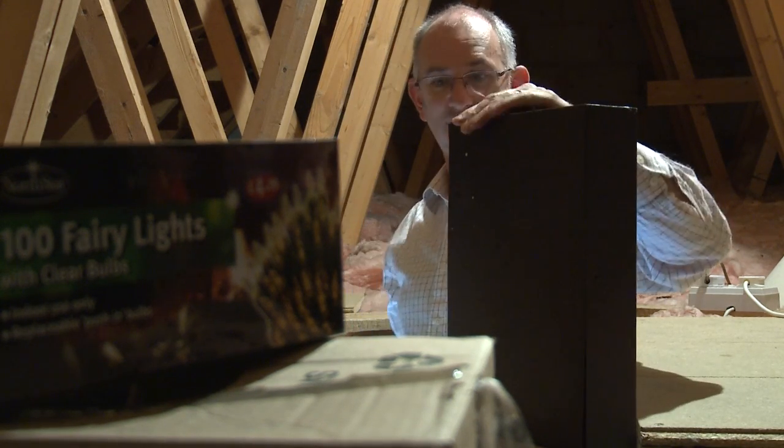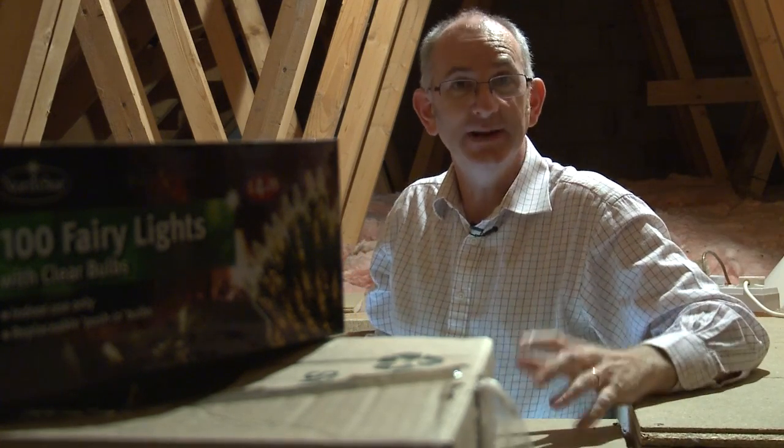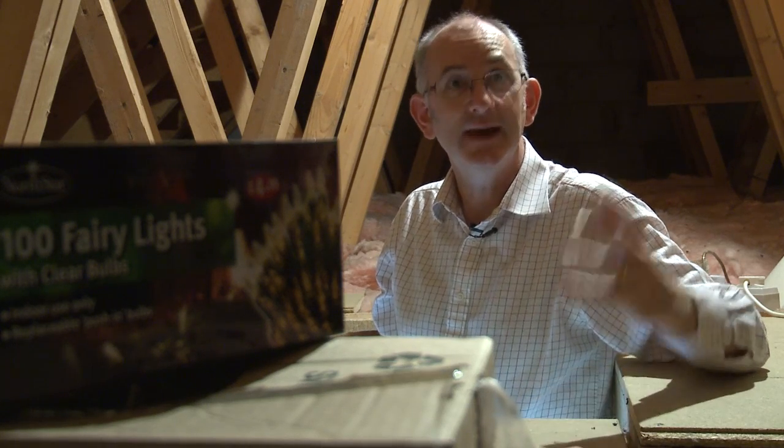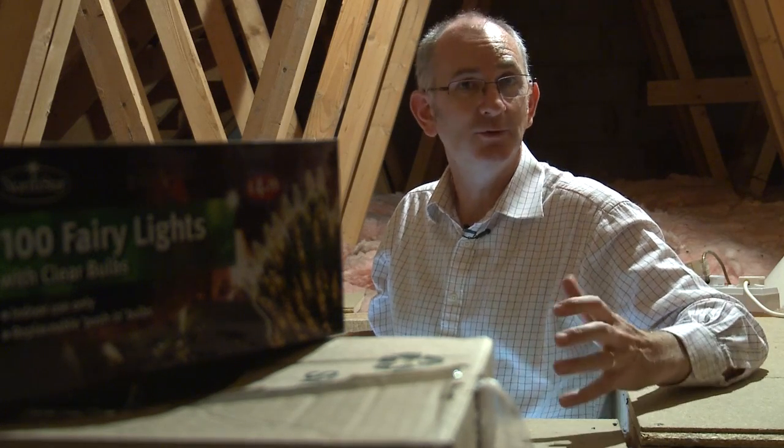This is our loft — hope you'll excuse the mess. We don't come up here very much, so it's a really good place to install a radon remediation system called positive ventilation. This works by taking air from the loft space and pumping it gently and continually down into the house. Because radon is drawn into the house from the ground, the positive ventilation system reduces the amount of draw and it reduces radon levels.